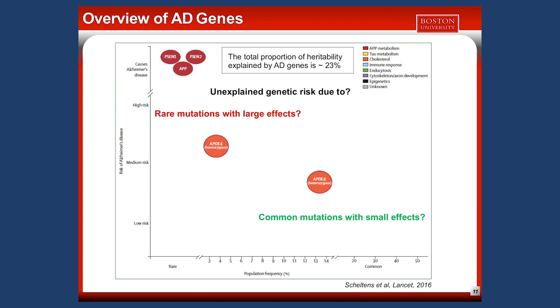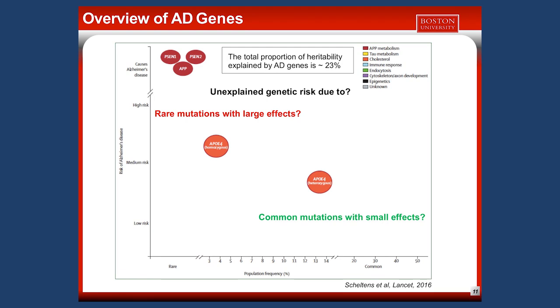Other studies found mutations that were more rare but conferred a low to modest risk of AD. The total proportion of heritability explained by all these genes is around 20%, whereas the estimated heritability of the disease ranges between 60% and 80%. This unexplained genetic risk may be due to common mutations with small effects not yet detected, or to rare mutations with large effects that previous analyses were unable to capture.